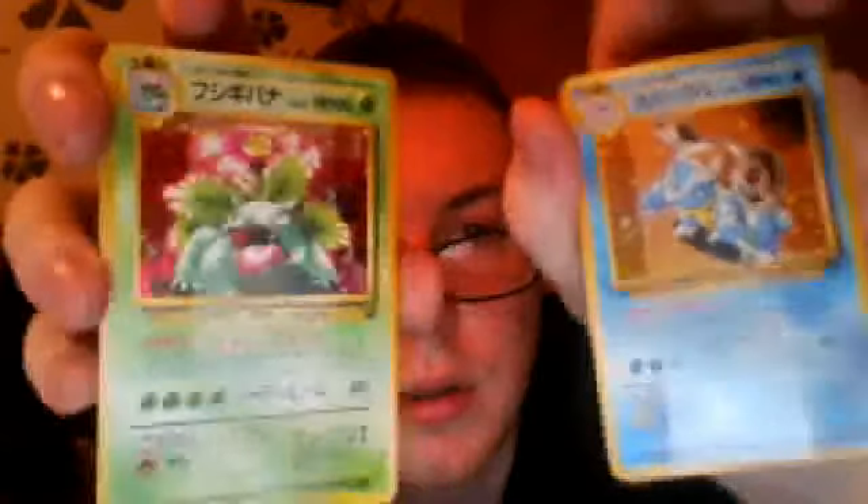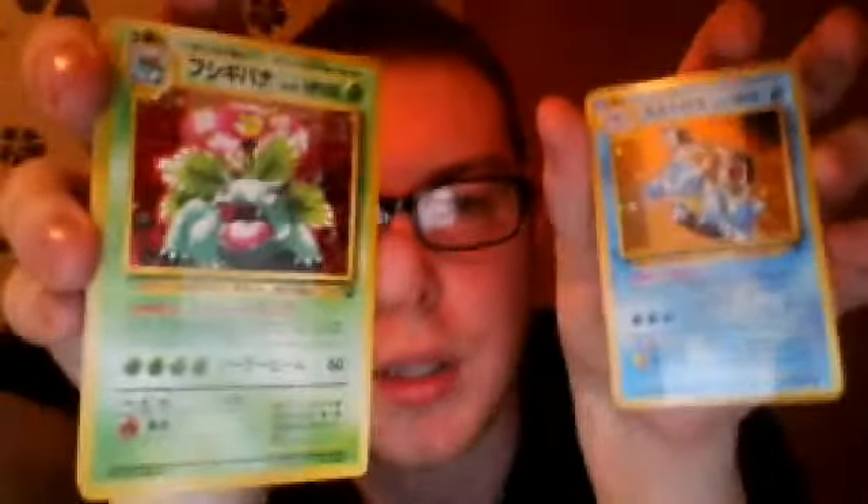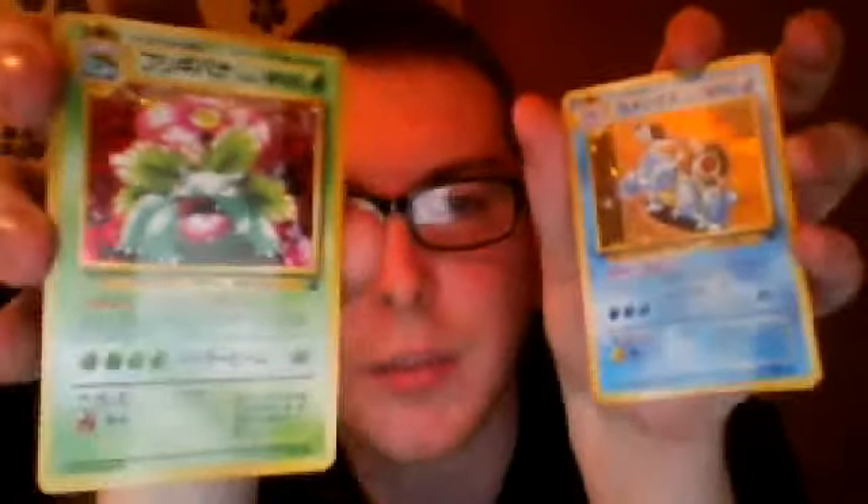The main thing I got — I wanted them for — was the Bulbasaur and Squirtle deck. Already sealed, still sealed, never been opened. With the Blastoise and Venusaur cards. They're the same pictures as the CD promos. I really like them because of the little Squirtle and Bulbasaur icons in the bottom right-hand corner. And they were sealed. I got that all for £15 — the VHS introduction was £15.